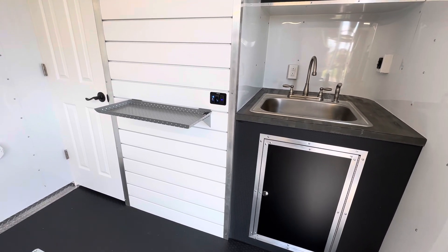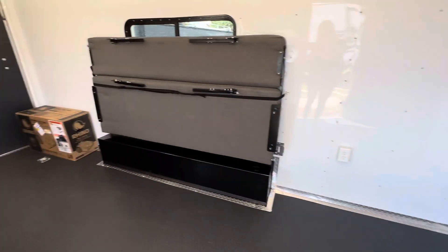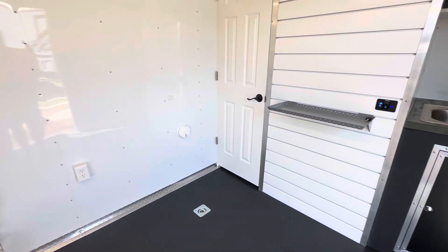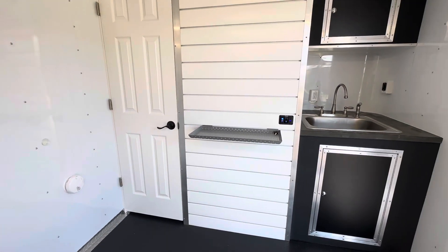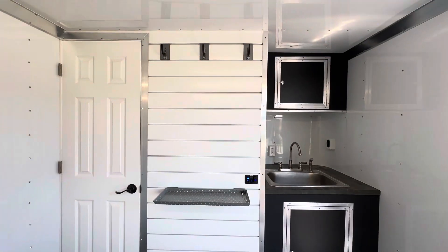We're draining all of our gray tank outside to a portable gray tank — that box sitting back there. That way you don't have to worry about trying to store gray water inside in the cold; just drain it to that portable tank and simply dump it.